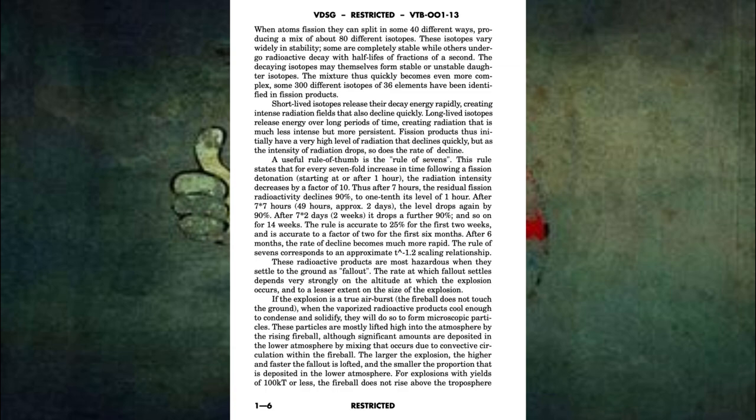Some 300 different isotopes of 36 elements have been identified in fission products. Short-lived isotopes release their decay energy rapidly, creating intense radiation fields that also decline quickly. Long-lived isotopes release energy over long periods of time, creating radiation that is much less intense but more persistent. Fission products thus initially have a very high level of radiation that declines quickly. But as the intensity of radiation drops, so does the rate of decline.